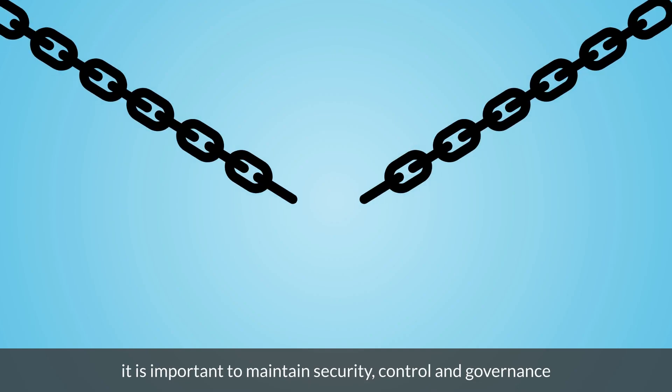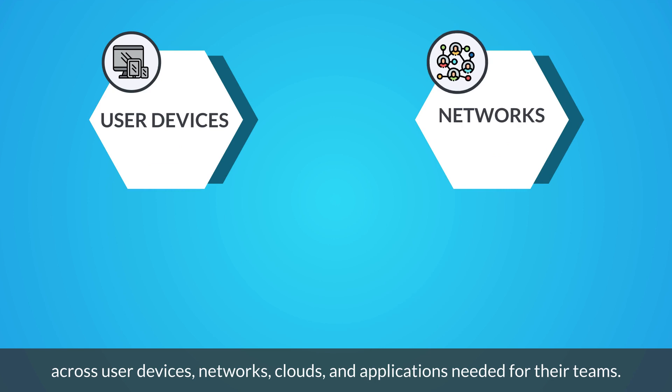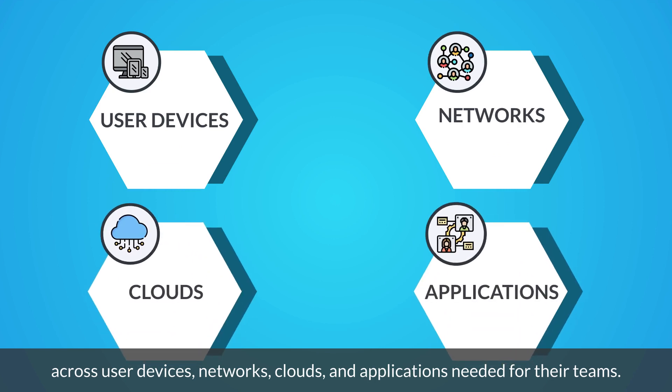89% feel it is important to maintain security, control, and governance across user devices, networks, clouds, and applications needed for their teams.